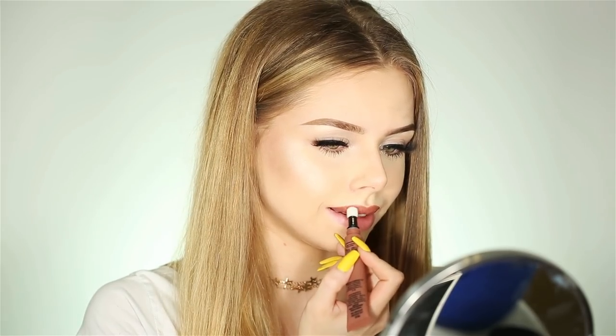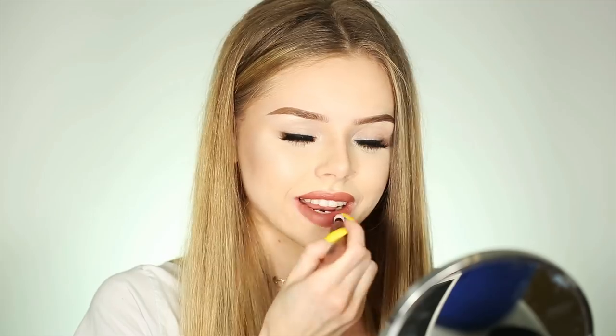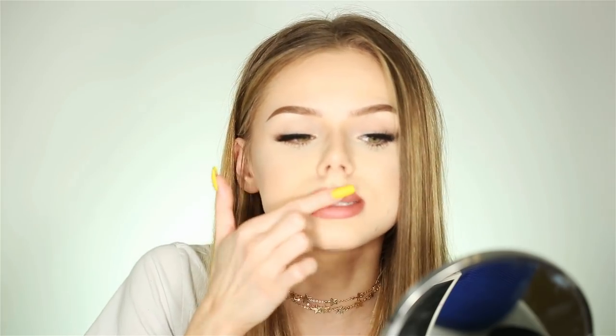I'm not loving this applicator — it's so hard to get a clean line. So the shade is really nice, but it is so messy. I'm going to clean this up using a concealer brush. It's not sticky, it's really creamy. So it doesn't really feel like it's powdery, but it looks like it's powdery. Alright, so I'm going to try another shade.